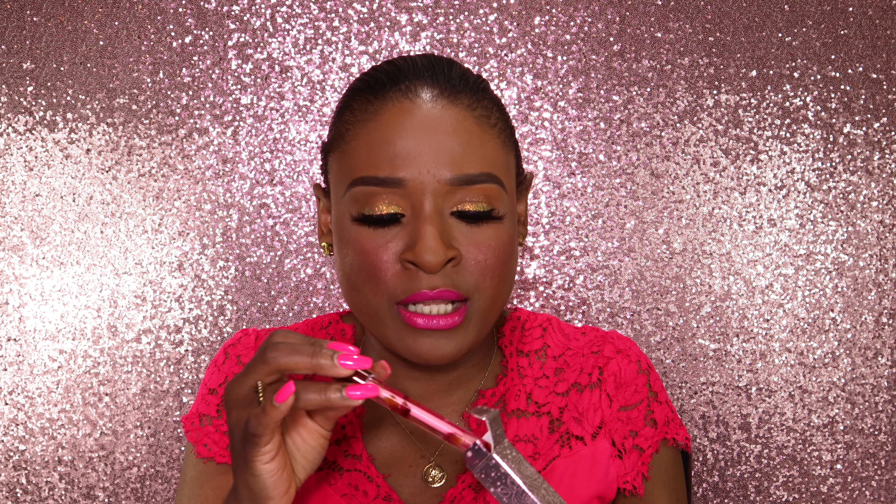The theme for this month is 'You're Blooming' for April. Next up is a banana setting powder from Bella Pierre. This is $30 — wow, that's expensive. It's a yellow undertone, which is nice for my skin tone, so I'm excited to try that.